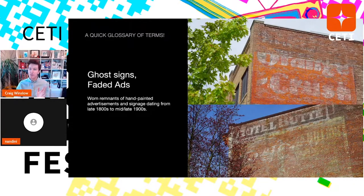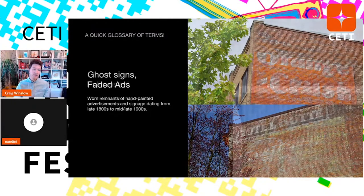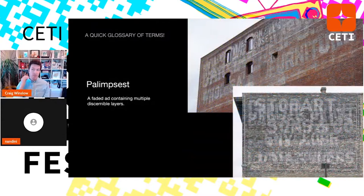Ghost signs is the common term used since around 1999 for these faded ads. And then palimpsest — a faded ad that contains multiple discernible layers. The top right one here is on Upshur Street and 18th in northwest Portland. The one on the right, Stobart Sons & Co., is in Winnipeg. There are three different layers in each of these that I've figured out through research.